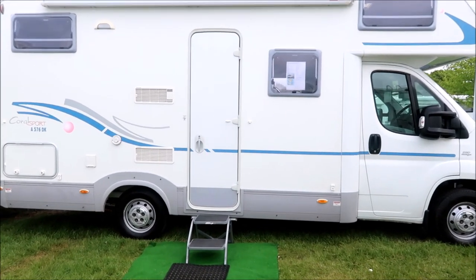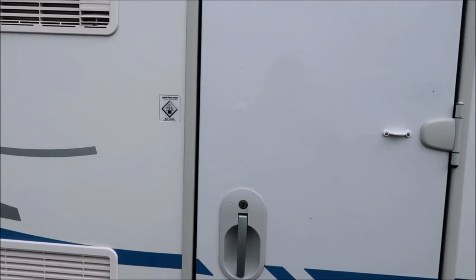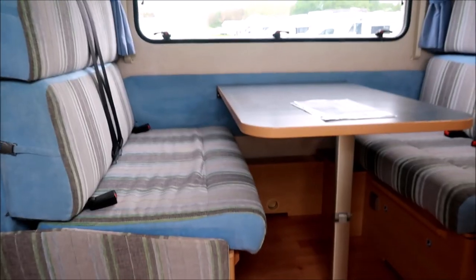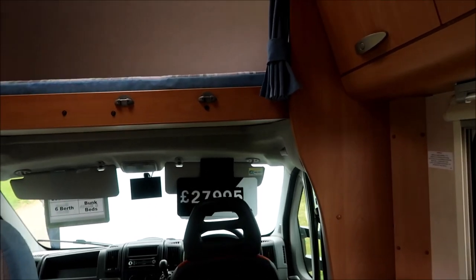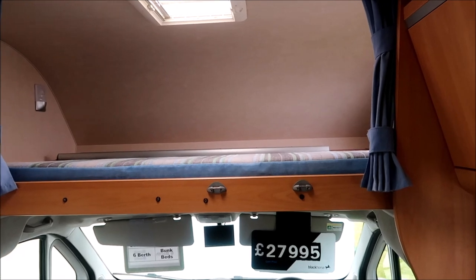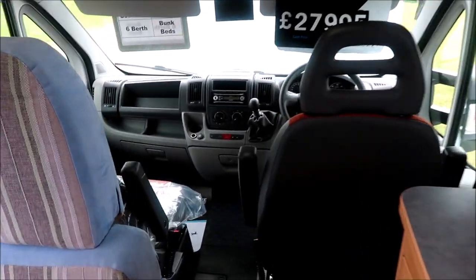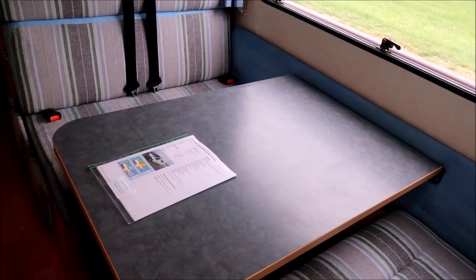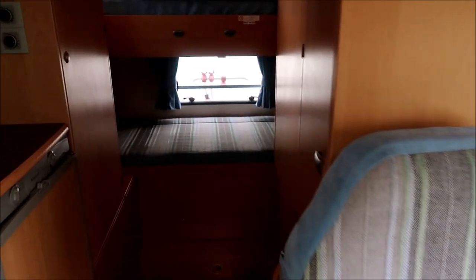This is a European van — the habitation door is on the off side. It's an Adria Coral. Adria have been in the motorhome market for some time. Over-cab bed, which is really handy for young children — though you'd probably take an adult up there too. Then a nice good-sized dining area here for four people. At the back we've got double bunks — so I'd imagine the over-cab bed is probably a twin or double then.